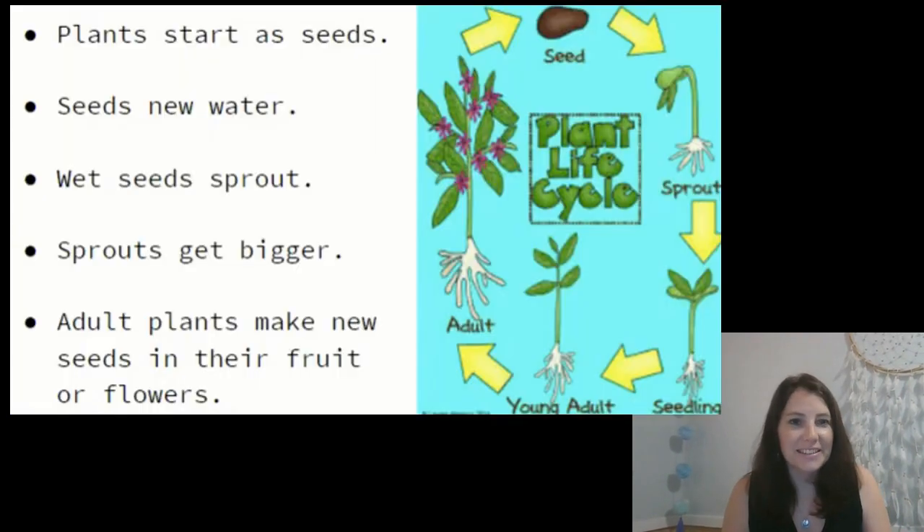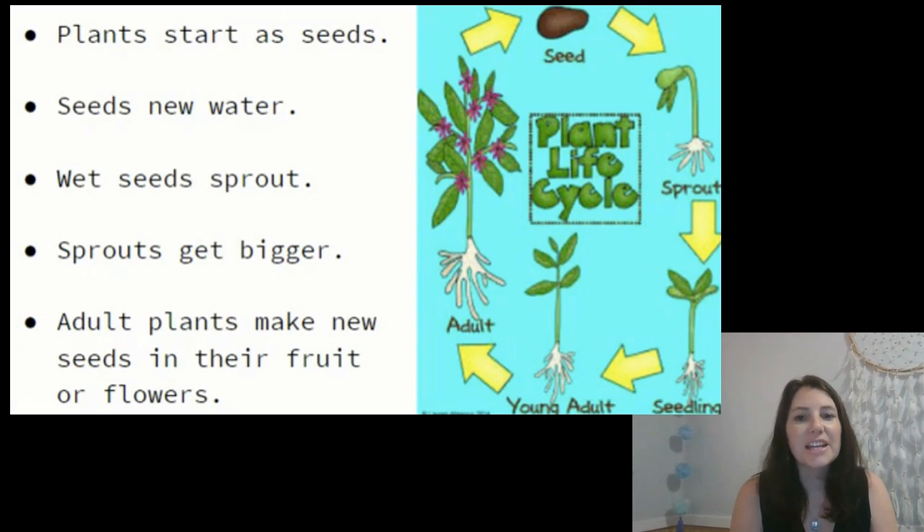So back to plants. All plants start as seeds. To start growing, seeds need water. The first tiny part of the plant is called a sprout. As it gets bigger, we call it a seedling. A seedling is like a little baby plant. Aww, how cute.